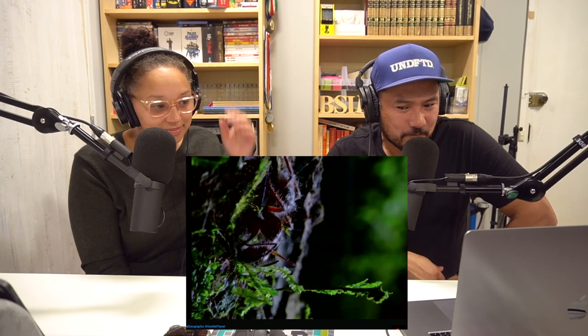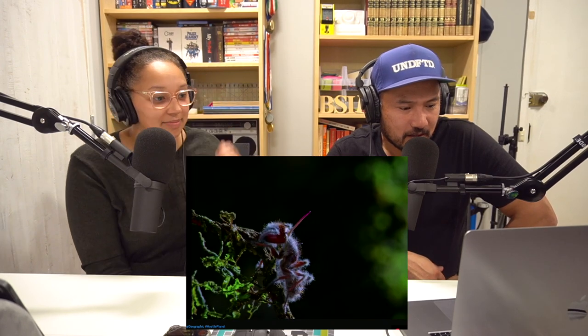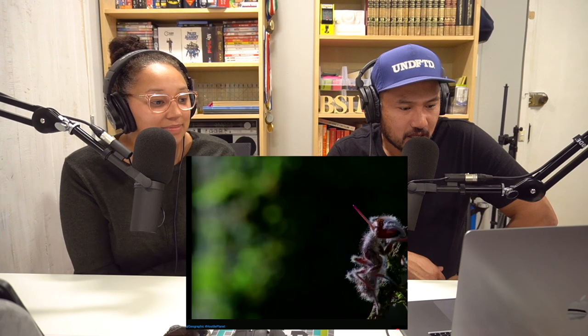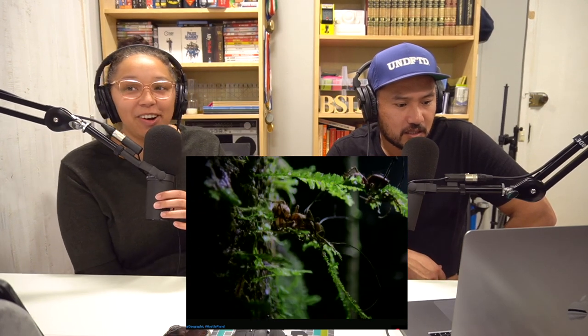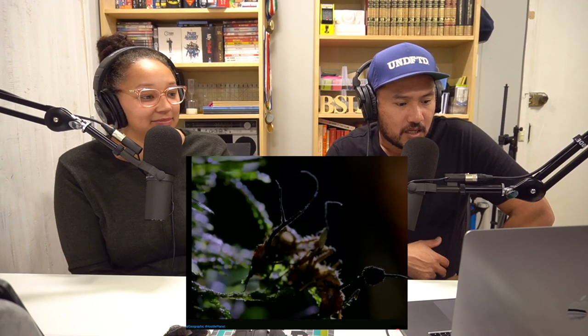...releasing more spores, infecting more ants. Oh my gosh, it's a full-on horror movie. Cordyceps can wipe out entire ant colonies.